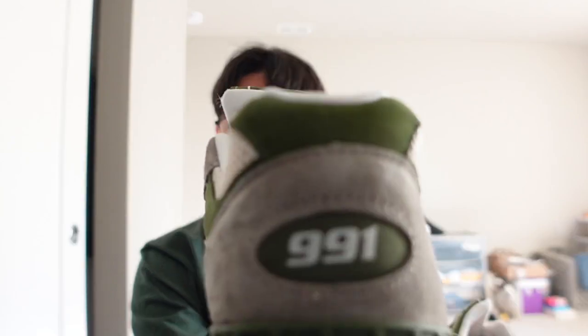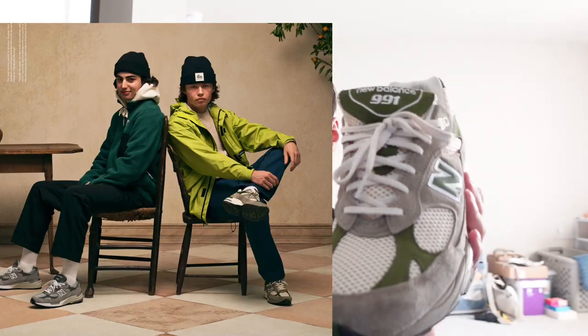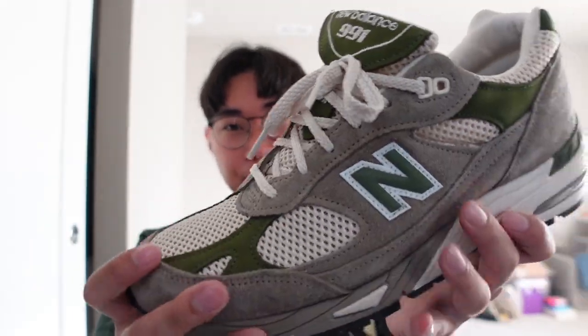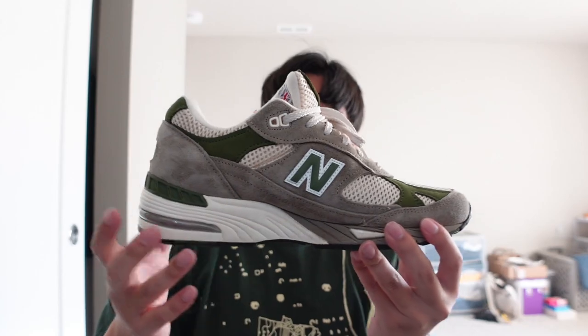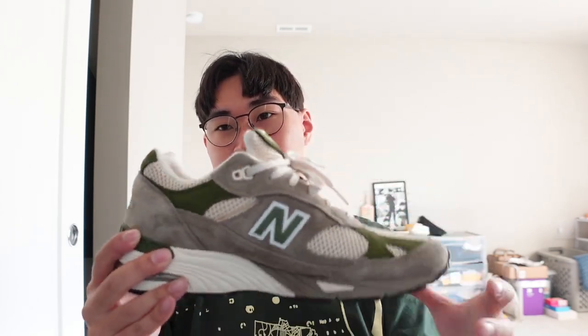The second shoe I have is more of an interesting one — it's the Aimé Leon Dore 991s. This is also a great shoe that I think is good for the fall and winter season. The materials on this are really nice. It has that breathable mesh material, but just the colors — that green and that cream as well as the gray — really mix well with the fall season. It's a very fall-like shoe, a great casual runner trainer that is very comfortable and premium, very soft to the touch.